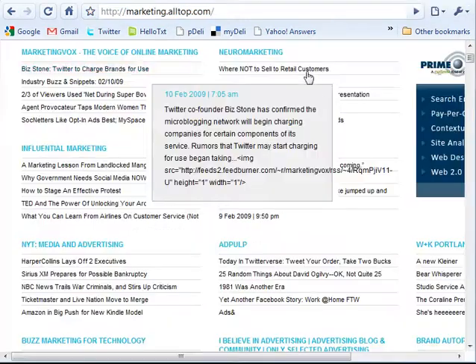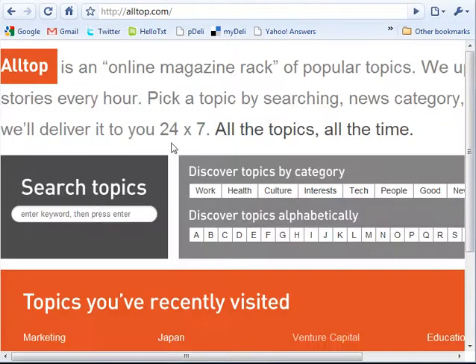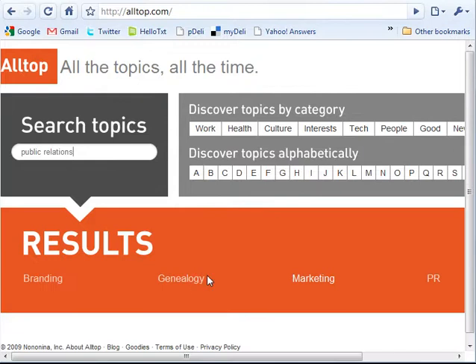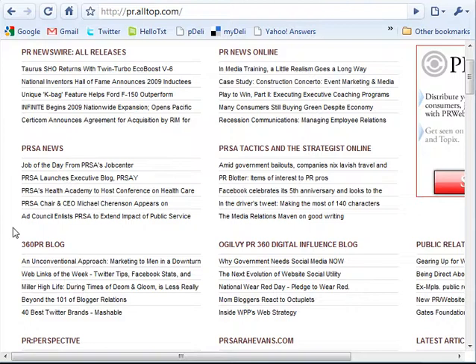Another great tool for finding people in the industry is Alltop. I'm on the marketing page, but if you just go to Alltop.com, you can search different industries. Type in the topic — public relations, branding, marketing, PR — and when you click that, you'll get a list of blogs that have made it to Alltop. And you can start figuring out potential people to follow. I'm actually running out of time on this particular video, so follow me to the next video, part two.